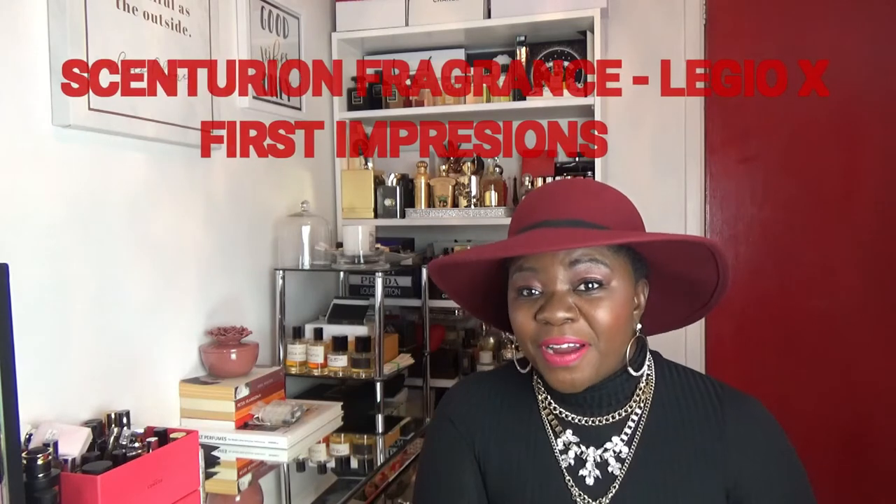This is Ledger X by our very own The Centurion. So the Centurion Scott is going to release this fragrance, and it is meant for summer weather. It's also meant to be a signature scent, and it comes in a 50ml bottle for £75. This is a vegan and cruelty-free fragrance. So let's hear it for Ledger X.